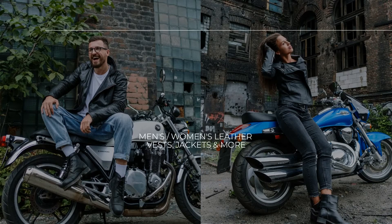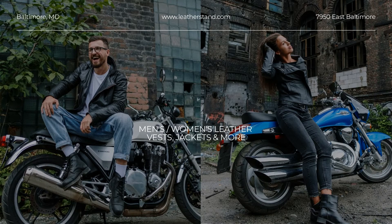Leather Stand takes pride in carrying only the best quality leather products from known and unknown brands alike. Our aim is to bring you the best customer service in the business, and we made sure we have the right people in place to help you. Discover the Leather Stand collection at our online store and get your awesome exclusive fitted leather motorcycle jacket today.